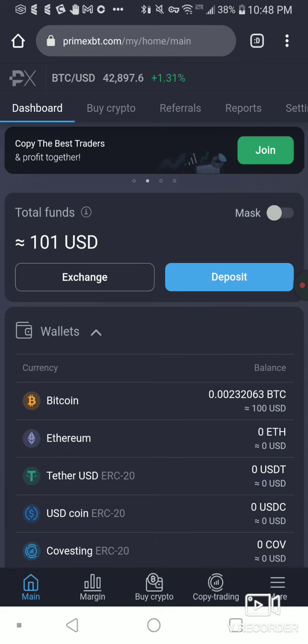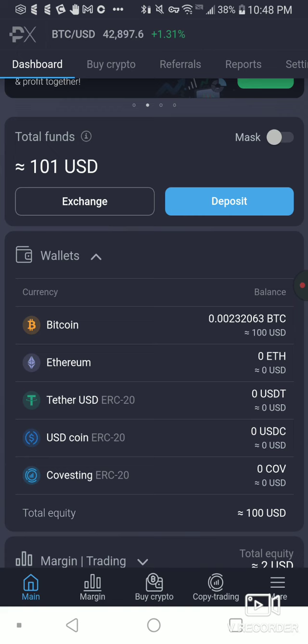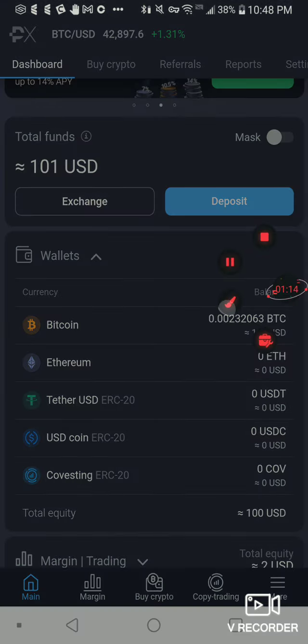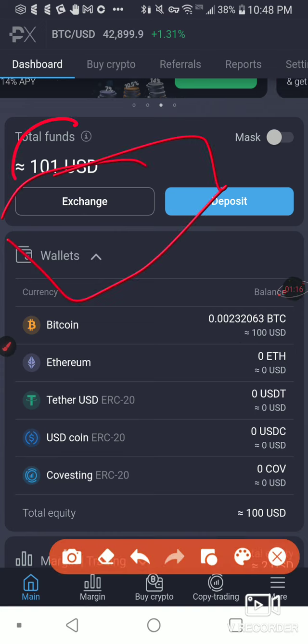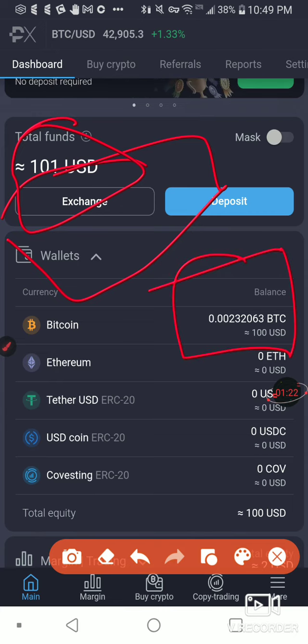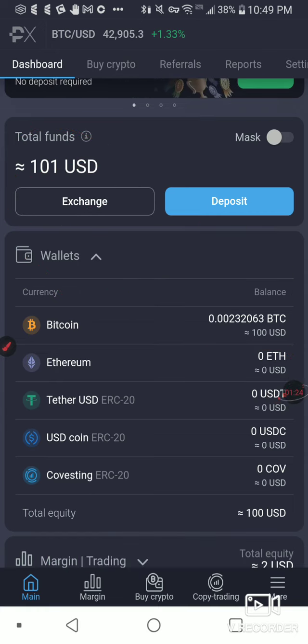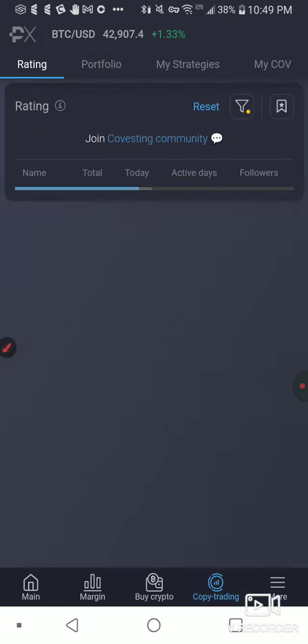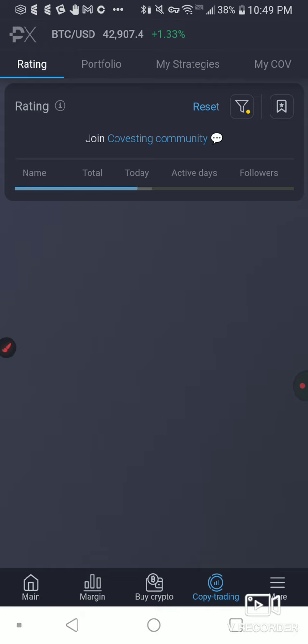So I have deposited 100 into Bitcoin — 100 USD worth of Bitcoin right here. And I'm going to enter into some copy trade strategy. I'm going to go down to the menu at the bottom and click copy trading. This is high-risk, high-risk movers.